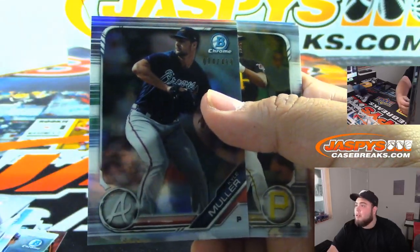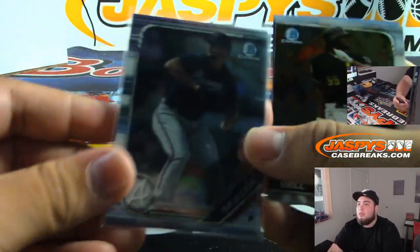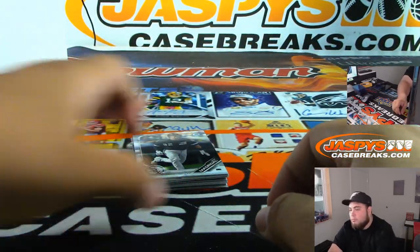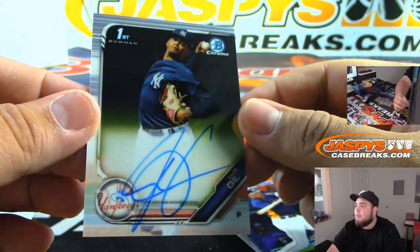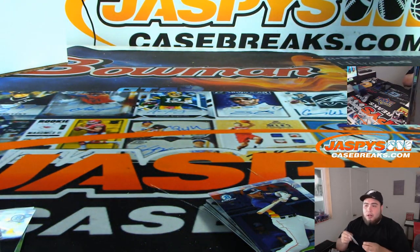$4.99, Mueller for the Braves. And for the Yankees, Louis Gil — Bowman's first. That's a huge autograph.